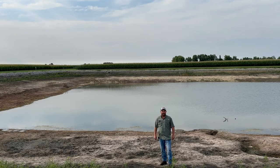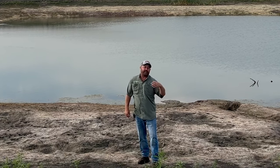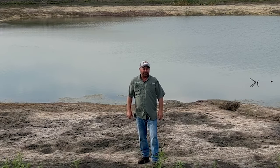Hi folks, Jason Webster here. Welcome to this episode of Inside PTI. We are at the PTI Farm and I want to show you some of the work we've been doing with irrigation here at the PTI Farm.